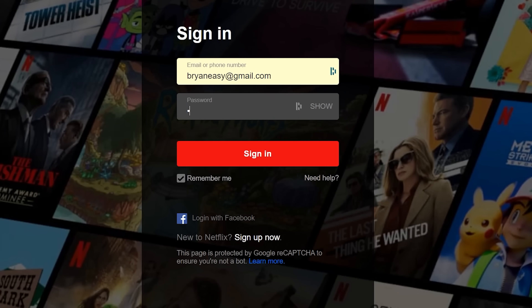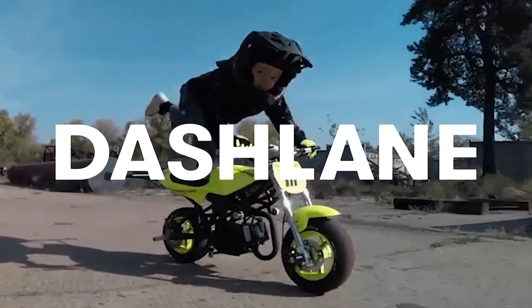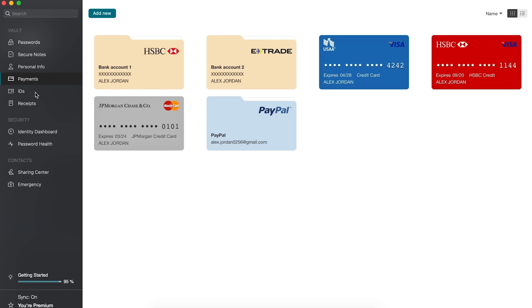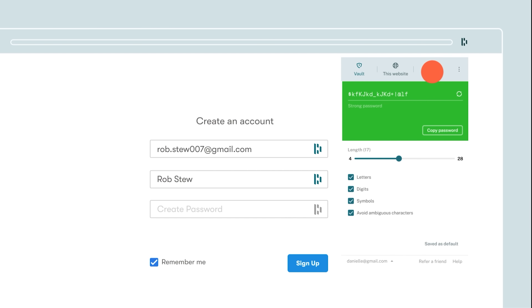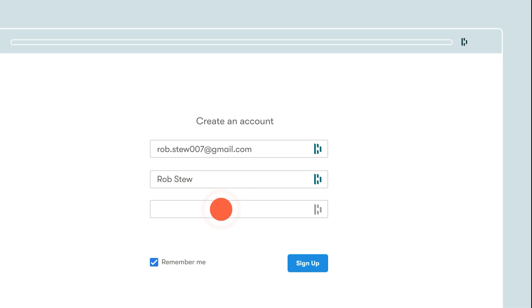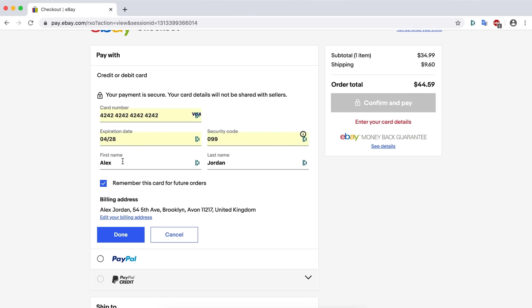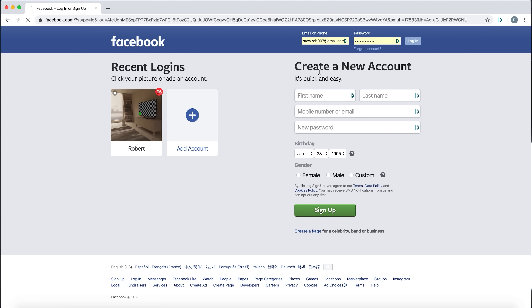If you are sick and tired of making passwords only to forget them a few weeks later, then today's sponsor, Dashlane, is for you. With the ability to store passwords across all different types of devices — laptops, smartphones, desktops, and MacBooks — you can jump onto a new PC, put your master password in, and autofill all different types of usernames and passwords. Dashlane stores and encrypts all your passwords and usernames, so if there ever was a breach in privacy, your passwords are still not going anywhere.